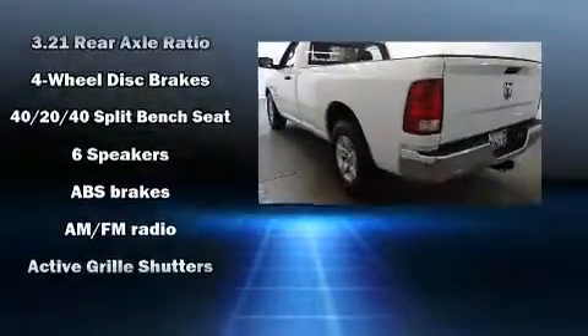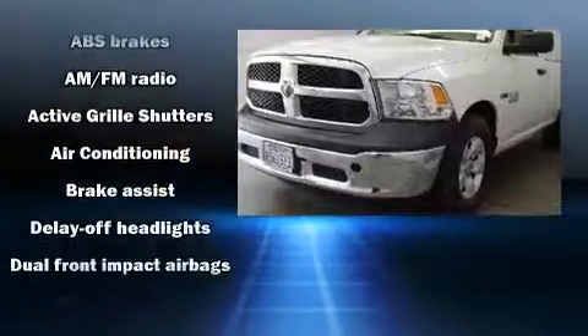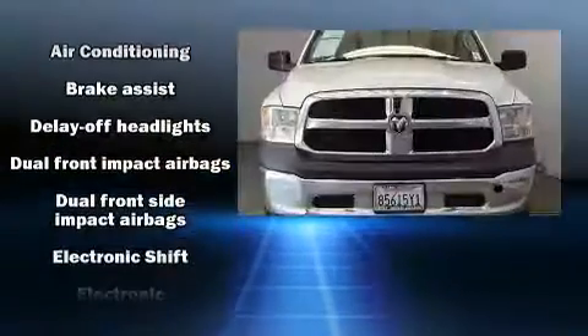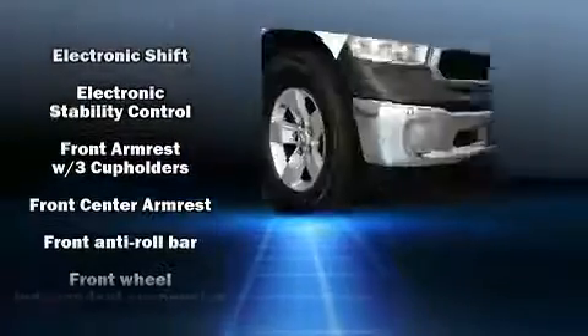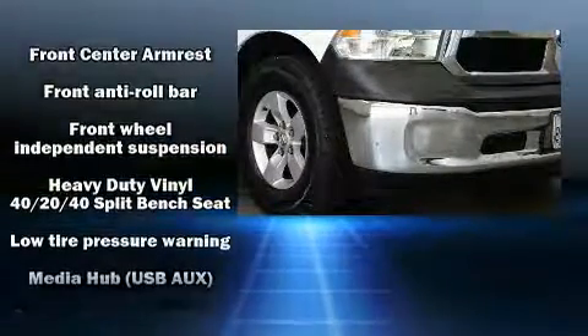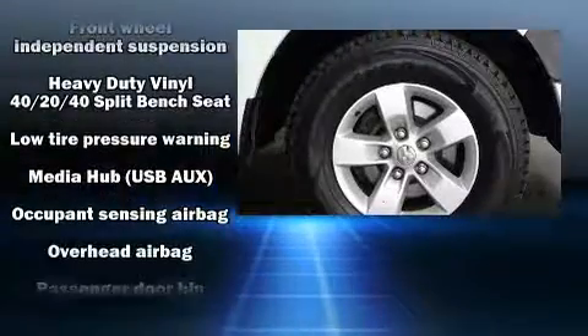Features include variably intermittent wipers, a rear step bumper, a front bench seat, a trailer hitch, a bed liner, and more. Side curtain airbags supplement the rest of the safety network, ensuring you and your passengers experience top-tier protection.